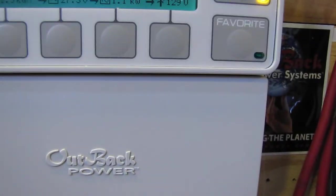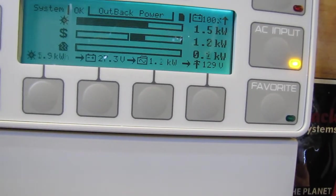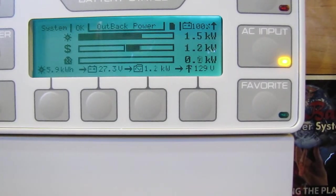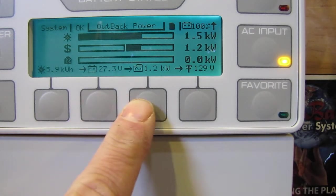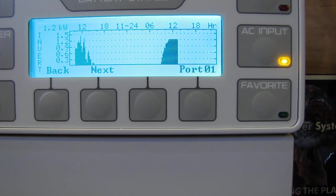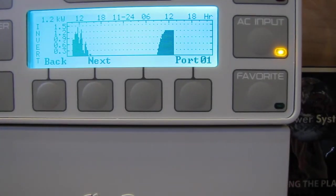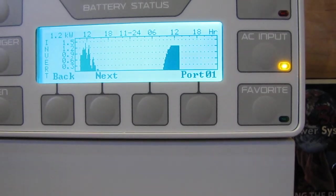Let me get this set up right. On the FN-DC I'll press this — we got an inverter graph. That's what we are producing today — overall solar and that kind of stuff. And that's graphing everything out. Next — that's charging from AC power. We didn't use grid electricity to charge the batteries. And that's showing what we have been selling or going back into the house.